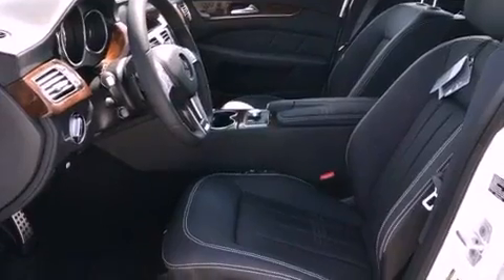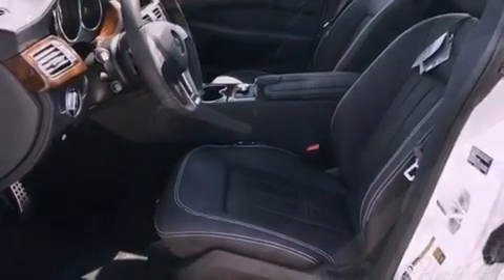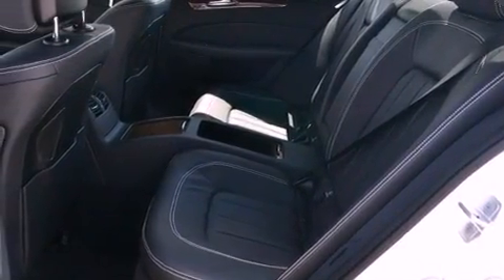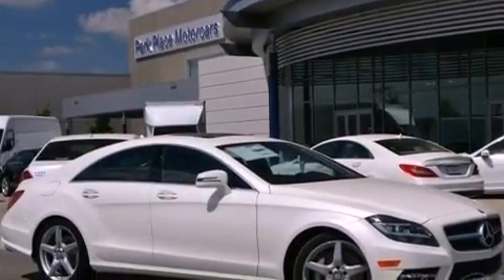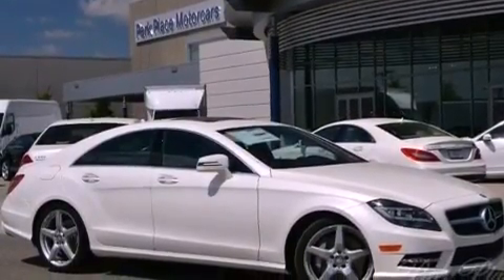Additional features include air conditioning with automatic climate control, a split folding rear seat, cruise control, leather seats, performance tires, an engine immobilizer theft deterrent system, rear fog lamps, stability control, and heated side view mirrors.